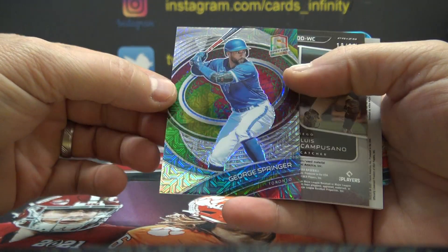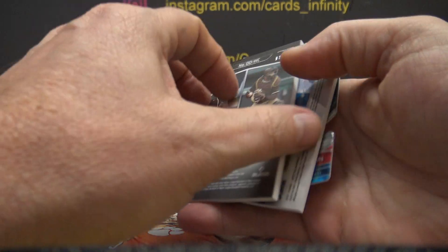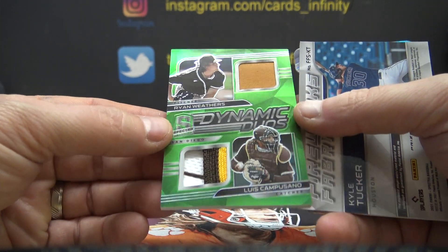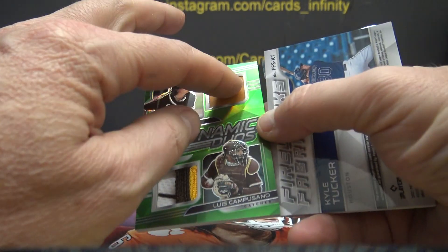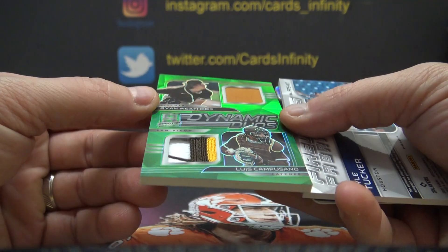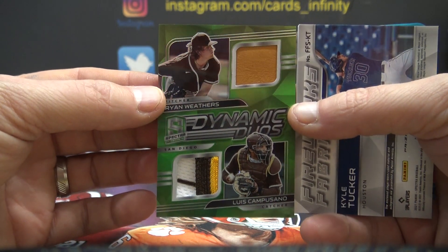Dalton Jeffries number to 35. George Springer. Number to 25, Ryan Weathers and Luis Campesano double patch — I think that's actually a glove on the top, or a shoe. I don't know, it feels like leather.